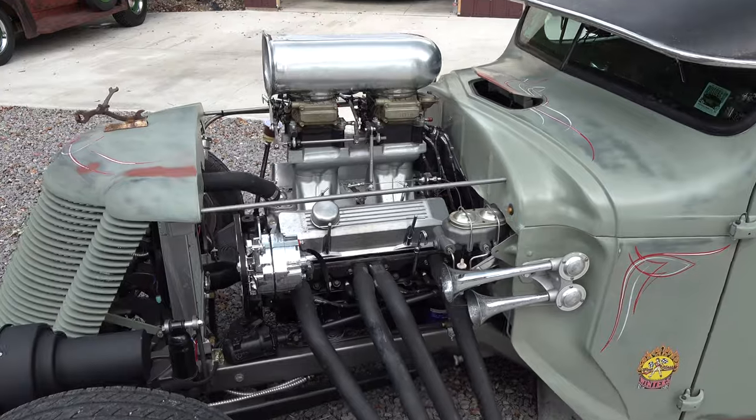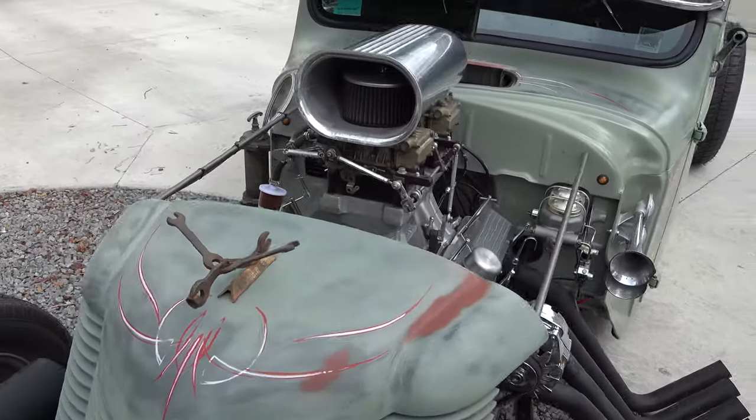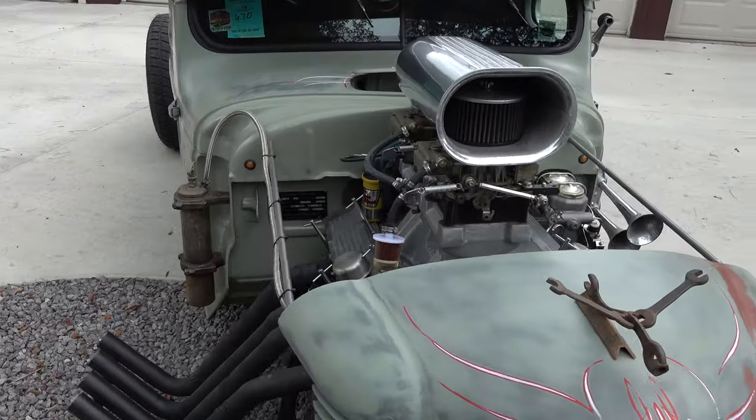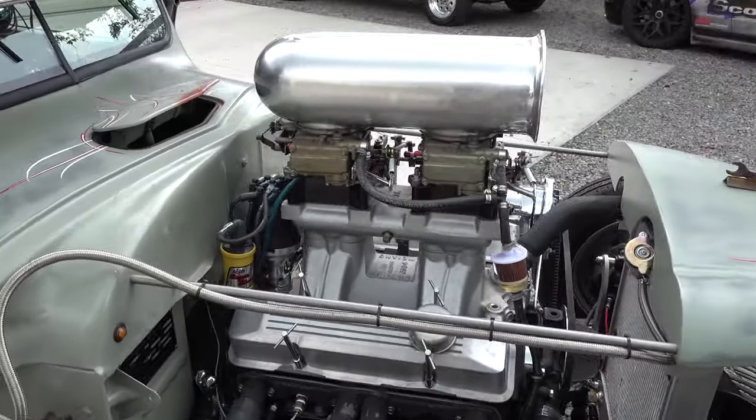I like the sun visor on it too. Yeah, that was another swap meet piece. And you left the cowl vent working? Left the cowl vent working — we needed some air in there. Because it doesn't have any air conditioning.